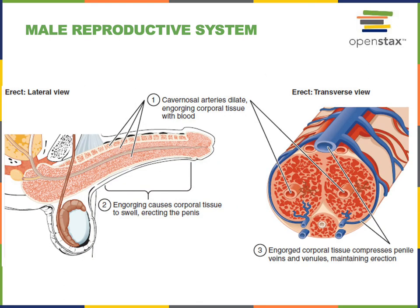During sexual arousal, the cavernosal arteries dilate, increasing blood flow into the erectile bodies. The engorged erectile bodies push against the penile veins and venules, which slows the rate at which blood can drain out of the penis, helping to maintain a stiff erection that enables sexual intercourse.